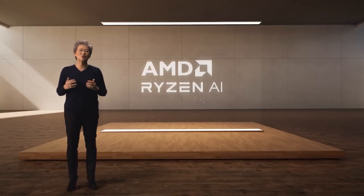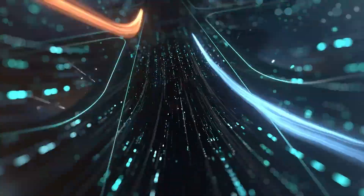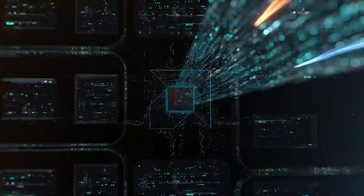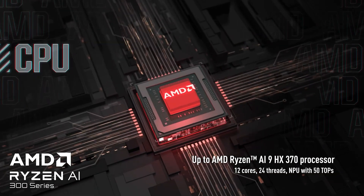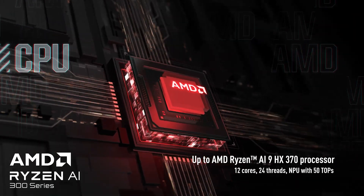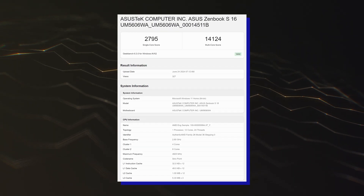Versus the previous flagship, the Ryzen 9 8945HS, you are getting 50% more cores and threads, 33.3% more compute units, and 3.12x the NPU performance — which are great gen-over-gen gains. Geekbench 6 had a little bit of trouble with the early engineering samples, but the score itself points out that the chip is the real deal.